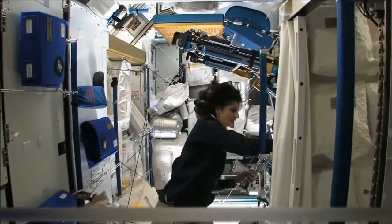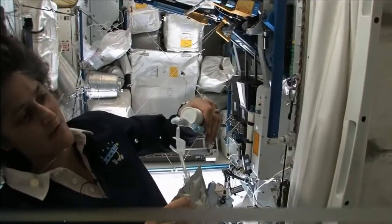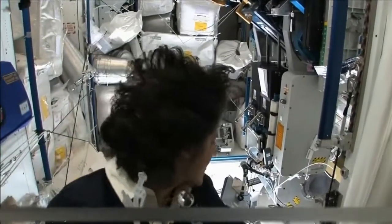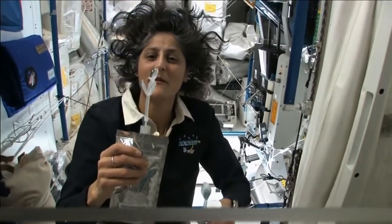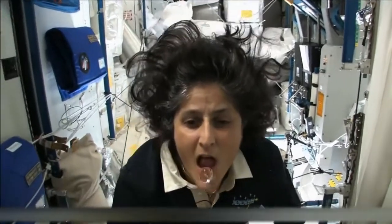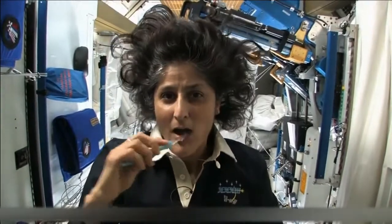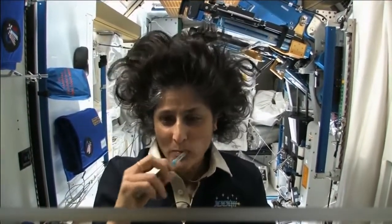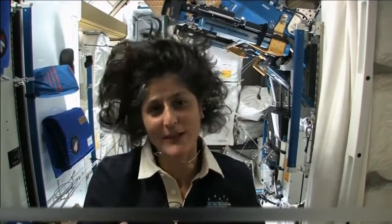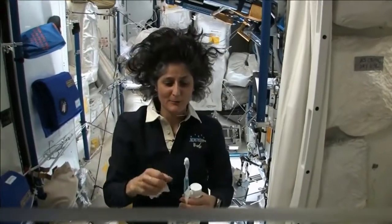Another cool thing is that water sticks to your toothbrush too. The water is pretty neat up in space — it'll stick to your toothbrush and make a big bubble. That's just surface tension. Then you can drink it. A lot of people ask what do you do with the toothpaste after you brush your teeth. Two options: swallow it and it's sort of like mouthwash, but it tastes a little gross. Or you can just spit it out in a paper towel.